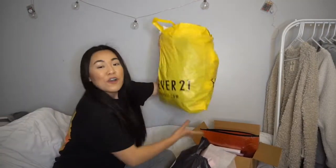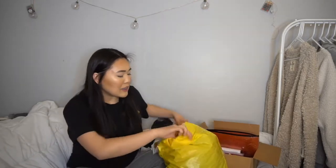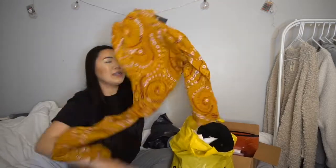Okay, Forever 21 — couldn't be a haul without it! Forever 21 was having a deal on clearance items: if something was on clearance for $7 or higher it was automatically $7; if it was $5 to $10 it's automatically $5; and so on down. Before I go through each item, let me just mention that every item I got from Forever 21 was seven dollars.